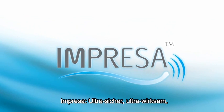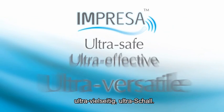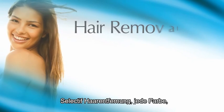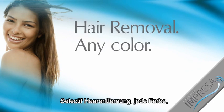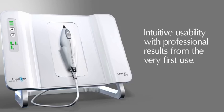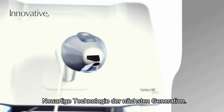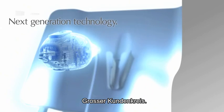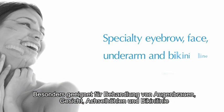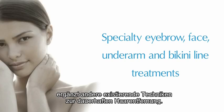Impressa: Ultra safe. Ultra effective. Ultra versatile. Ultrasound. Selectif hair removal — any color, any time, any place. Intuitive usability with professional results from the very first use. Innovative, next generation technology. Expanded client base, fast return on investment. Specialty eyebrow, face, underarm, and bikini line treatments that complement existing hair removal techniques.